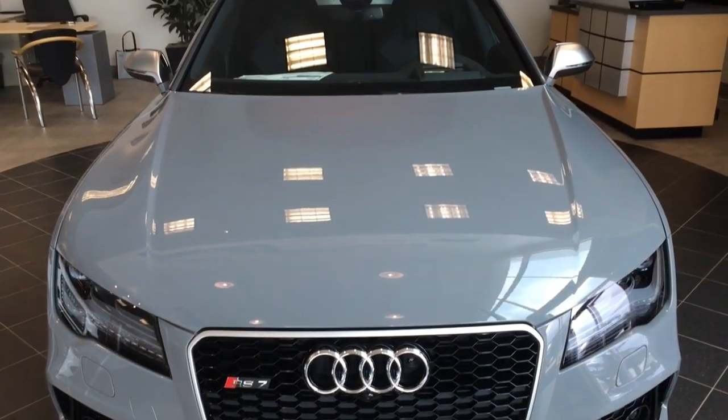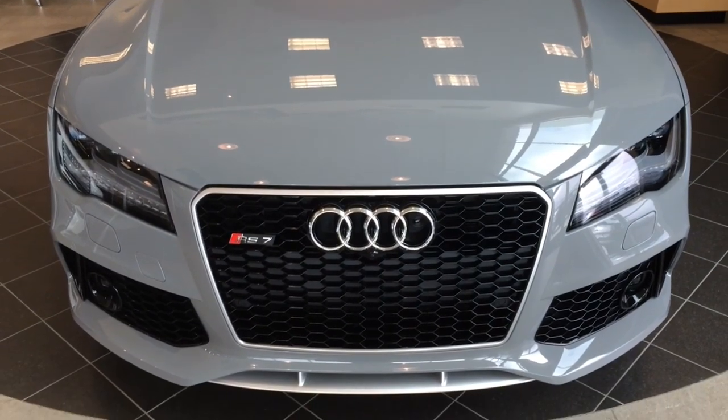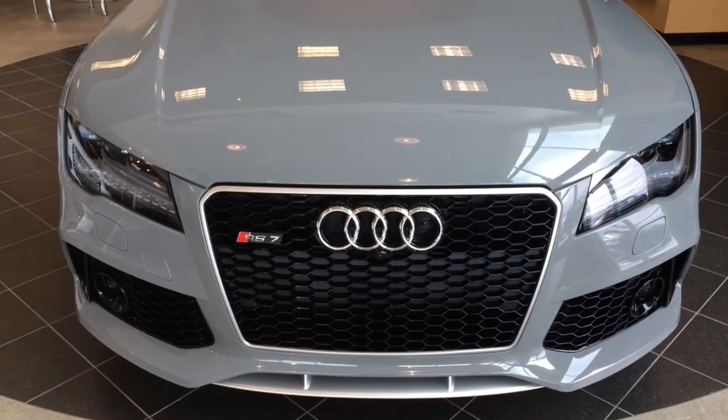Hey guys, guess what I have today — Beauty and the Beast, one of the best Audi RS class available in the market that you can get.